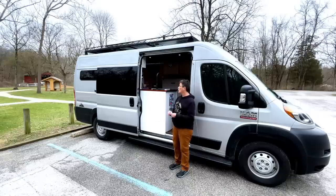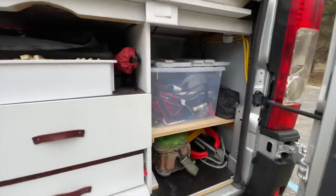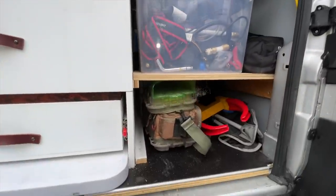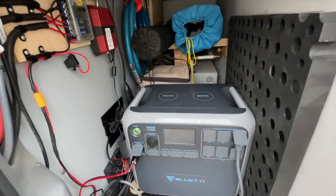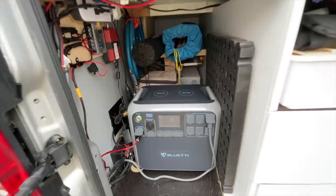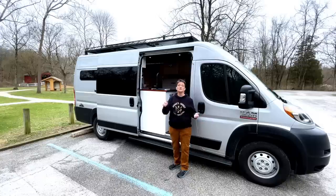I also do a lot of bushcraft, so that drawer houses all that gear too. Underneath both sides of the bunk there's a 20-gallon water tank so I can be off-grid for a long time without worrying about water. I have a four-gallon on-demand hot water heater underneath there, powered by the Bluetti AC200 solar generator — an all-in-one lithium system that powers everything in the van.